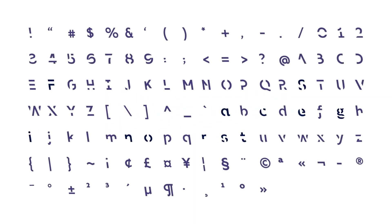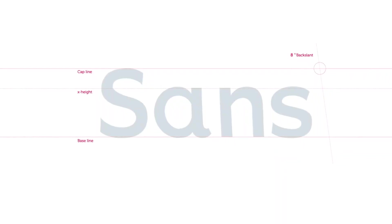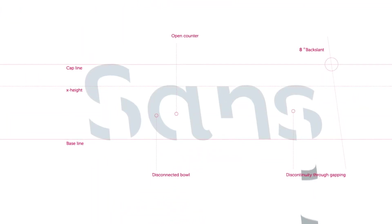This project was based on scientific studies which suggested that sometimes people can remember the content of a text better when the font is harder to read. A team of designers and scientists at the Australian RMIT University then created Sans Forgetica, which was specifically designed to create this effect.